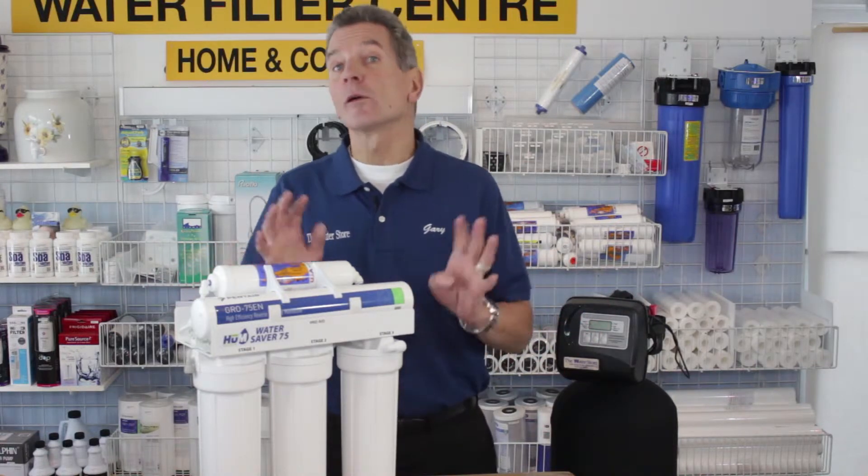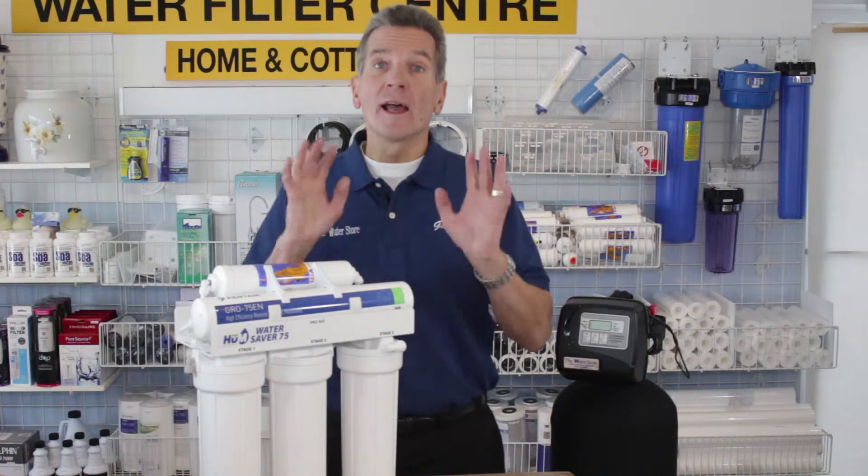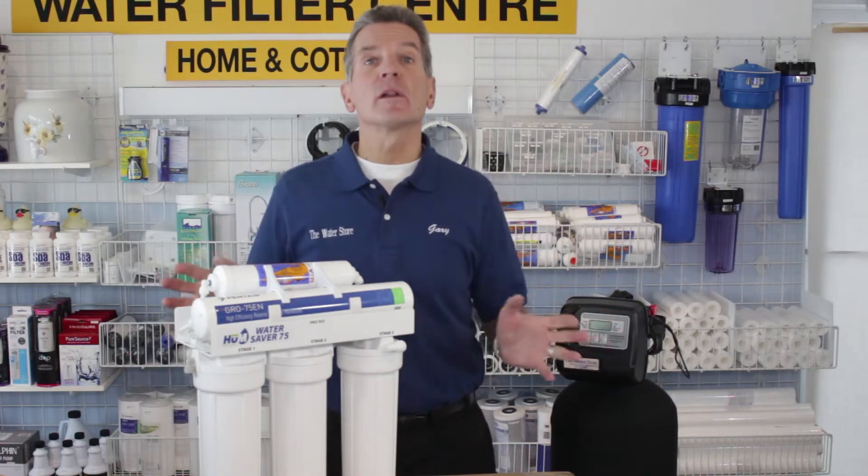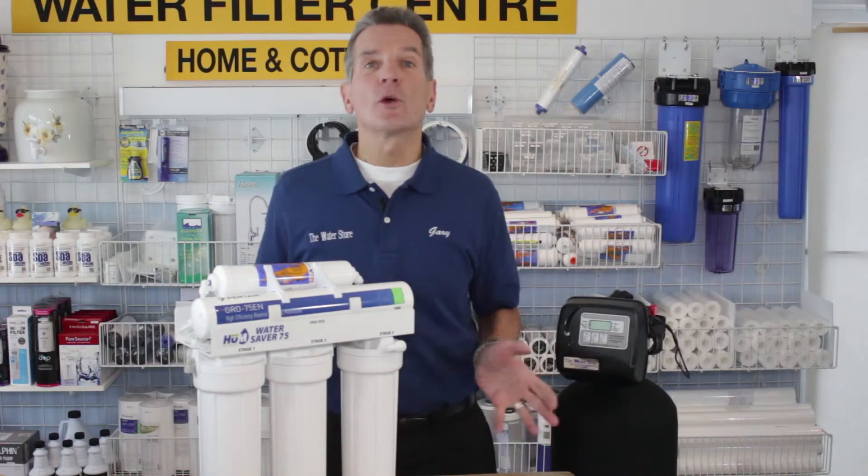If you'd like to remove the chlorine or chloramines in your whole house — again, on a municipal system — you can go with an automatic backwashable filter like this that will get rid of the chlorine and chloramines throughout your whole house.